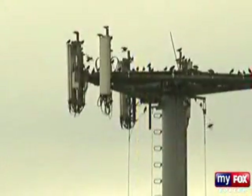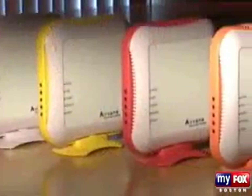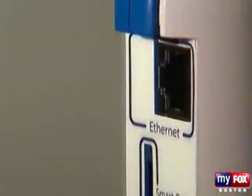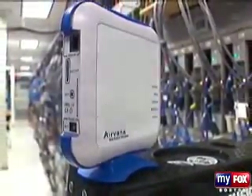Enter the FemtoCell, a little box with a whole lot of promise. It really does everything that a normal cell tower does, but it just works in your house. It operates at very, very low power and connects to your cable or DSL network that you already have, and it works with your existing phone or your PDA.